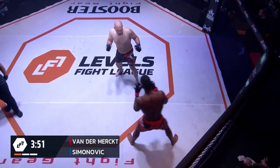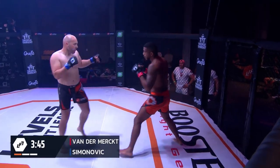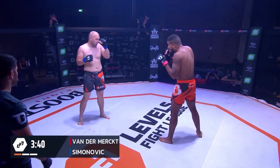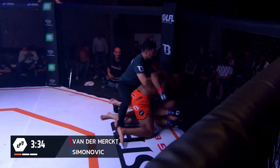Do you think that's just maybe trying to lull him into a false sense of security? Could be — could be just being here for the experience and testing his skill. And again, that was a resounding kick from van der Merck there, you really heard it. And they dropped him.